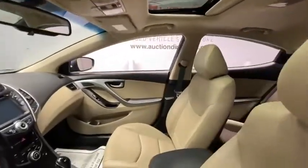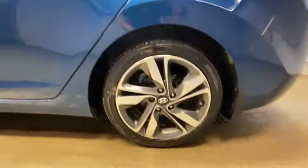Rear window defroster, security system, fog lights, tachometer, overhead console, panic alarm, carpeted floor mats, remote keyless entry, cargo net.